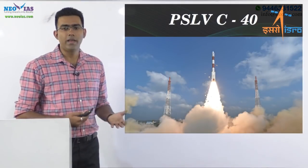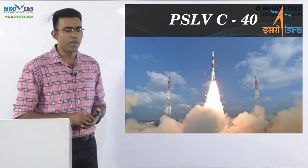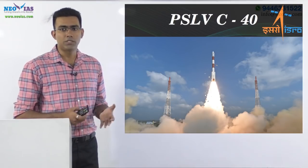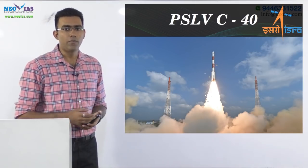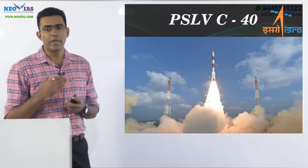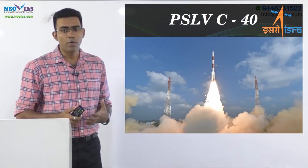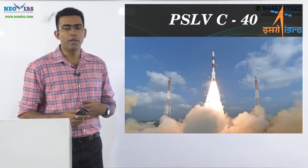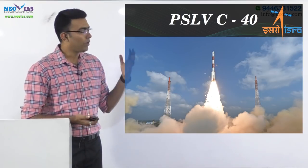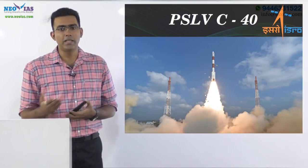Hello everyone. A big day for India and for the Indian Space Research Organization. PSLV C40, carrying 31 payloads, was successfully launched today from Satish Dhawan Space Center. This is a very important milestone for ISRO, and UPSC aspirants should be especially happy, as this is a very potential question for prelims 2018.